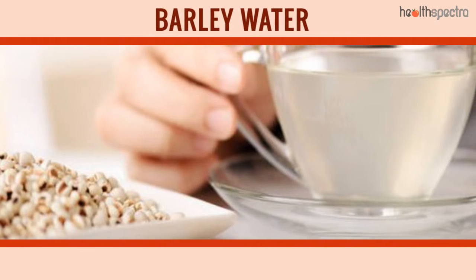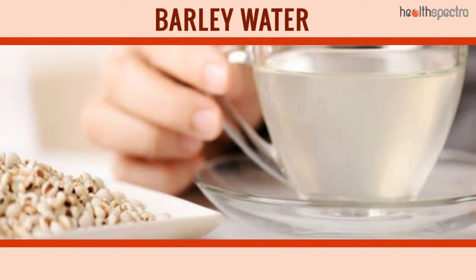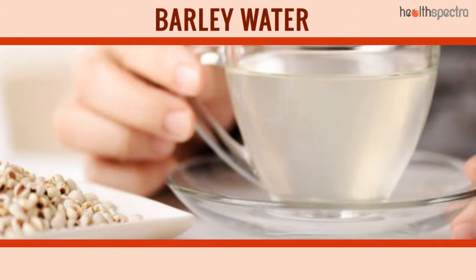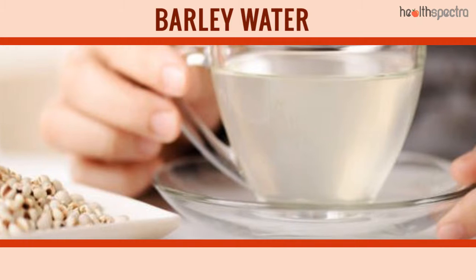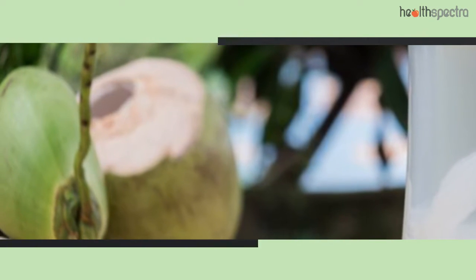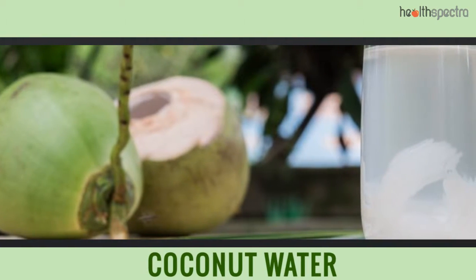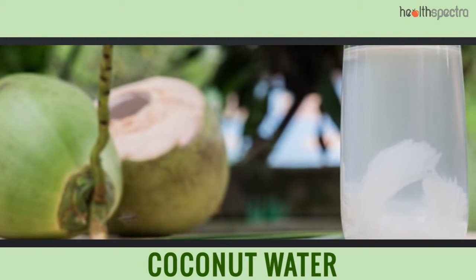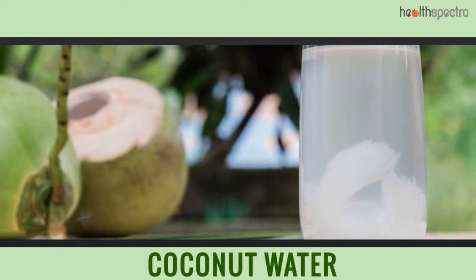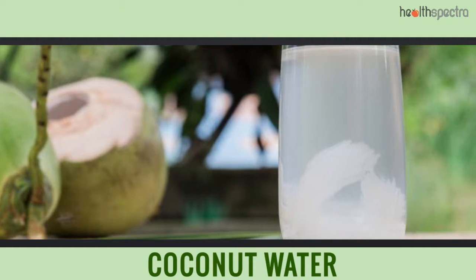Barley Water: The nutrients and water content in barley water help replenish the lost hydration, as well as the electrolyte balance, which is quite beneficial for the cure of the condition. Coconut Water: Coconut water has a multifaceted approach to providing immediate relief from dehydration, because of the kind of nutrients that are present in it.